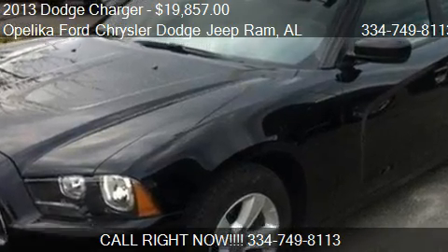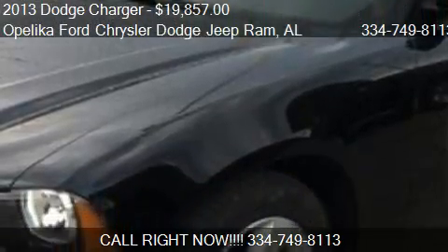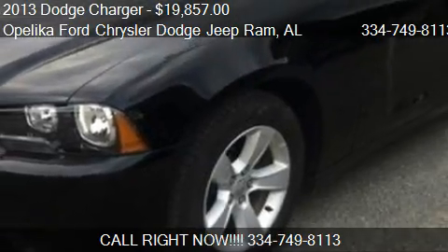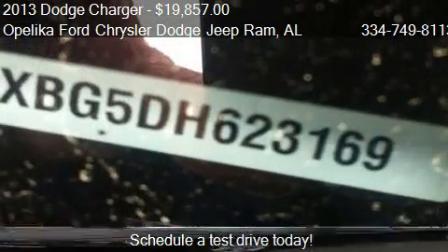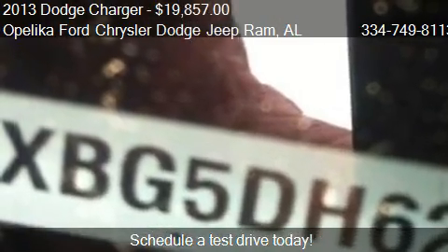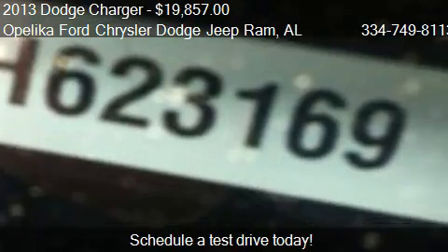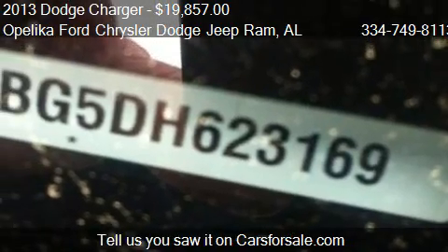This 2013 Dodge Charger is offered by Opelika Ford Chrysler Dodge Jeep Ram, priced at $19,857. This Charger is ready to sell, with just over 37,487 miles.